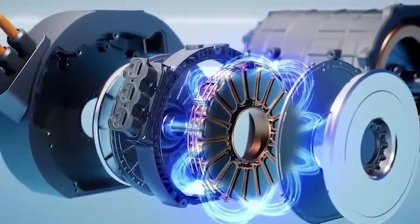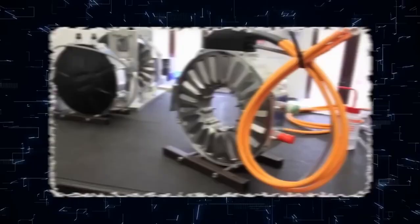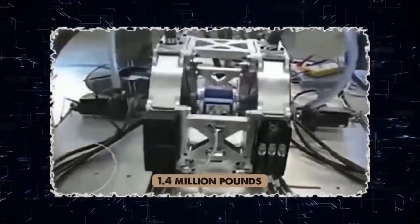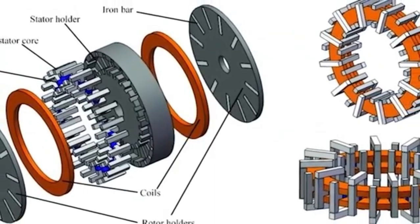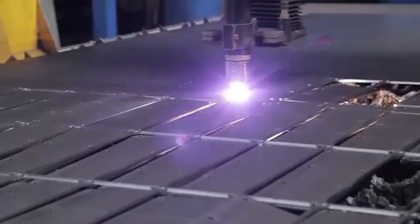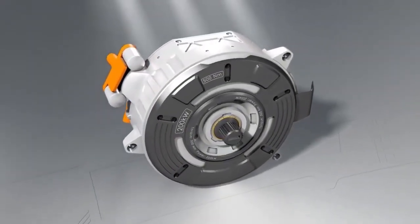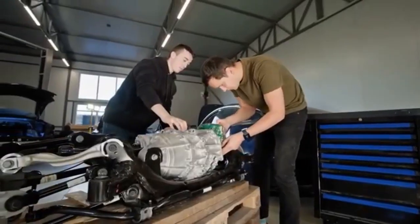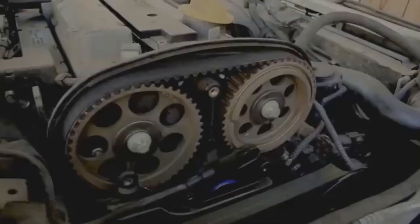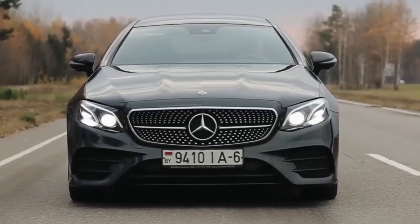This is where the Cybertruck, with its angular armor and sci-fi demeanor, begins its journey. Where the Tesla Semi prepares to redefine freight logistics with electric torque and machine learning routing. Where the fabled Model 2 — the $10,000 to $15,000 compact electric car aimed at the global mass market — is being prepped to democratize electric mobility. Each of these innovations hinges on one crucial core: the 4,680 battery cell. Bigger in form, denser in charge, faster to power up, and able to push vehicles further with fewer modules — a technology born within this very factory.